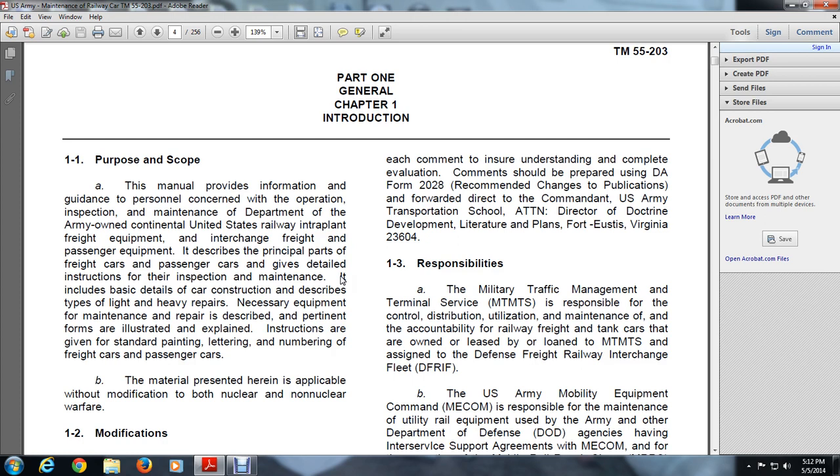Section 1-3: Responsibility of Military Traffic Management and Terminal Service (MTMTS). MTMTS is responsible for control, distribution, utilization, maintenance, and accountability of railway freight and tanker cars owned, leased, and loaned to the Military Traffic Management Terminal Service, and is assigned a Defense Freight Railway Interchange Fleet (DFRIF).